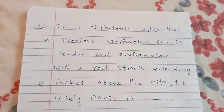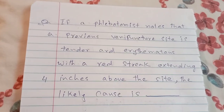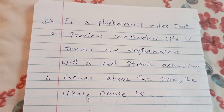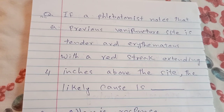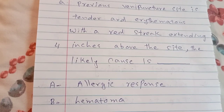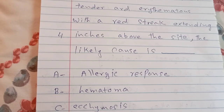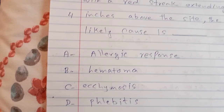If a phlebotomist notes that a previous venipuncture site is tender and erythematous with a red streak extending 4 inches above the site, the likely cause is: A. allergic response, B. hematoma, C. ecchymosis, D. phlebitis.